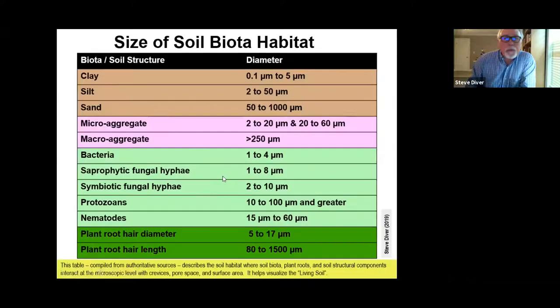When we put this all together regarding soil structure and humus, the primary soil minerals are clay, sand, and silt — with sand being the largest and clay the smallest, in the same size category as bacteria. You have both micro-aggregates and macro-aggregates. Bacteria, fungal hyphae, protozoa, nematodes, and plant roots with plant hairs all interact in the micro-universe — the microsphere and nanosphere.